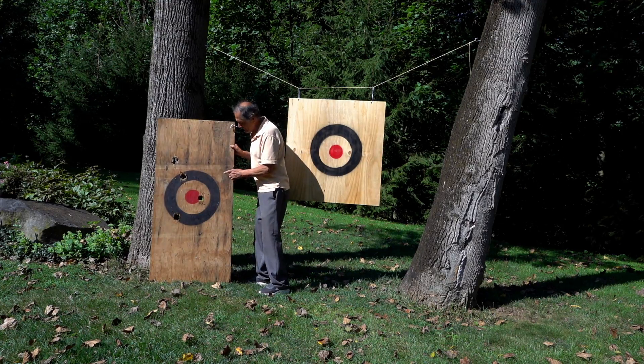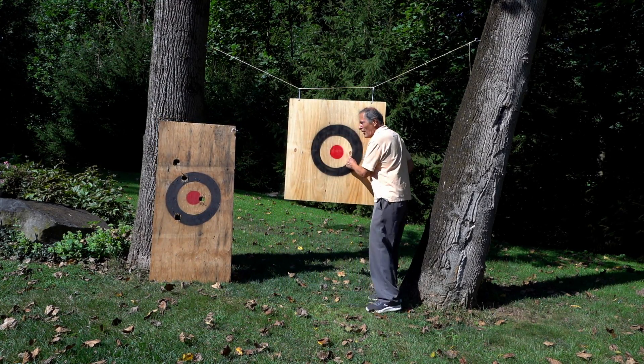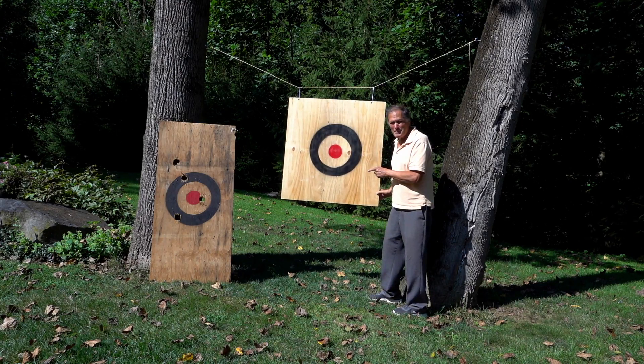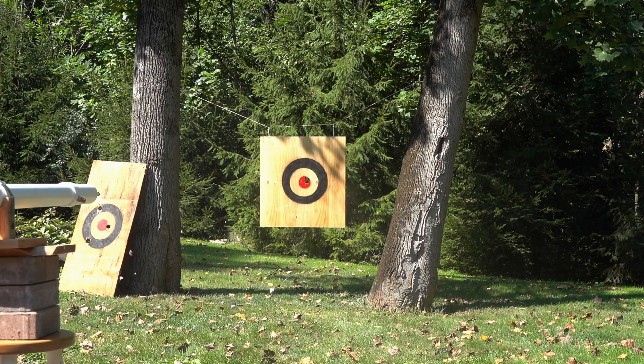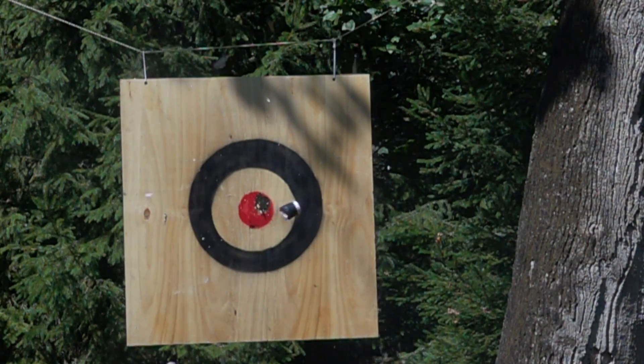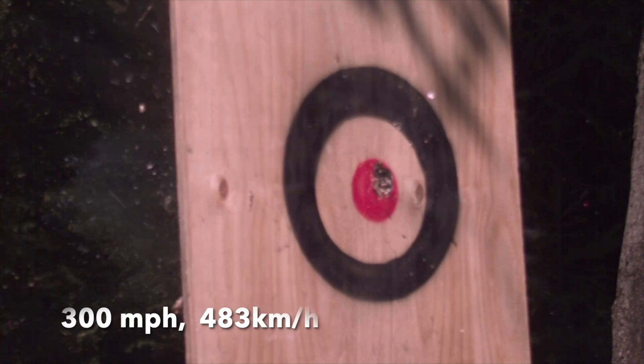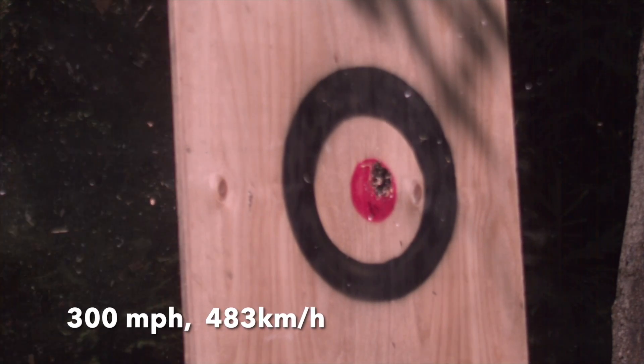I never expected a raw egg to go through half-inch plywood, so we're going to try it again. This time we're going to try it with three-quarter-inch plywood. They seem to go through the three-quarter-inch plywood just as easily.